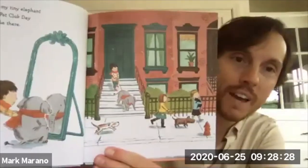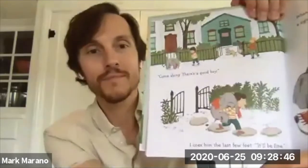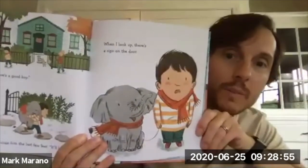Today I'm walking my tiny elephant to number 17. It's pet club day and everyone will be there. They have matching scarves — how cute. Everyone else looks like they're on their way to apartment number 17 for pet day. Come along, there's a good boy. I coax him the last few feet. It'll be fine. When I look up, there's a sign on the door. What do you think the sign will say? Strictly no elephants. And she's even pointing to it saying read this — no elephants allowed at this pet club day.